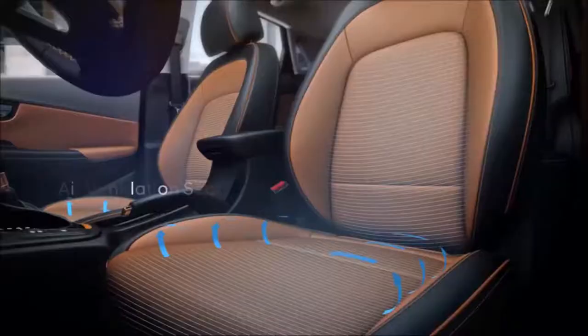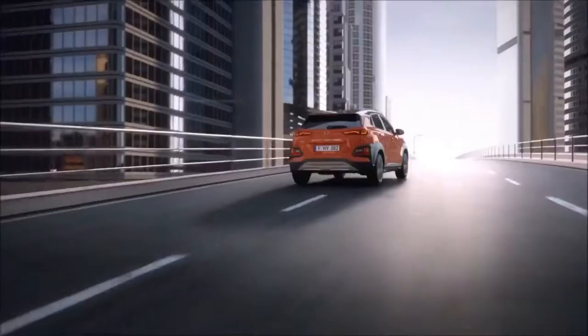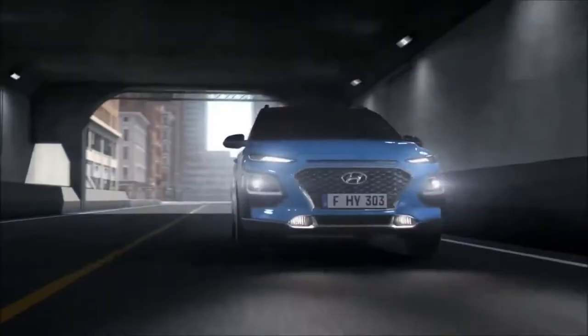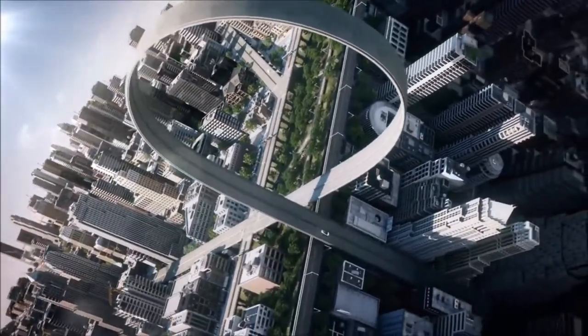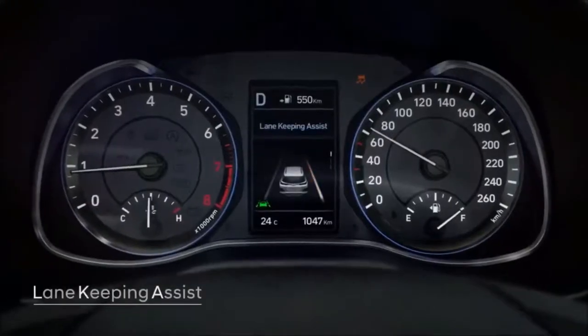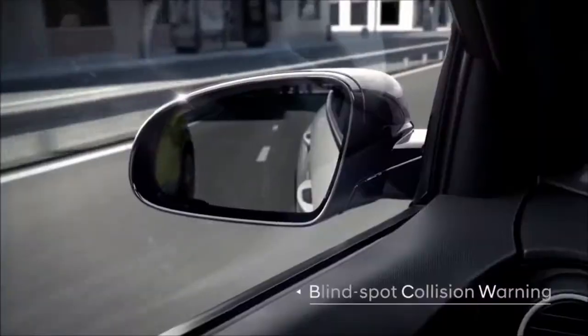With that grain of salt in place, here are our first impressions of the Kona. The Kona will come with a choice of engines: a 147-horsepower 2.0-liter four-cylinder or a 175-horsepower turbocharged 1.6-liter four. The base engine's power puts it right in the heart of the competitive set — Honda HR-V, Toyota C-HR, Mazda CX-3 — but the turbo 4's horses bring the Kona closer to the Nissan Juke Nismo's 188 horsepower and the larger new Jeep Compass 180. The Kona we drove was equipped with the more powerful engine, backed by a 7-speed dual-clutch transmission.